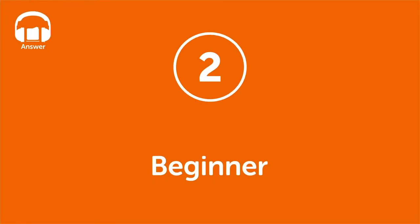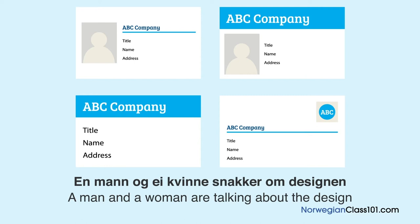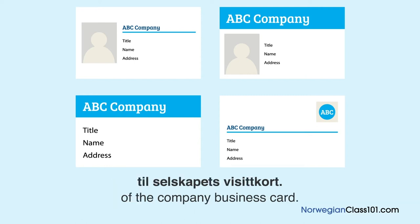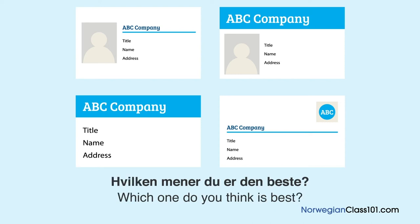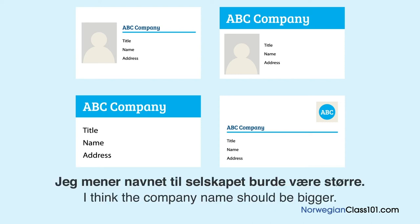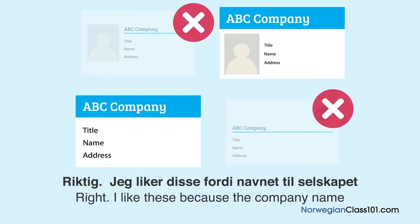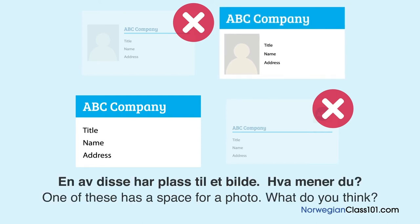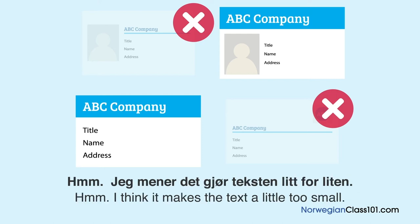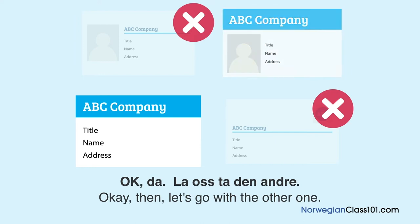Level 2: Beginner. Answer. Hvilken design bestemte de seg for? En mann og en kvinne snakker om designen til selskapets visittkort. Jeg mener navnet til selskapet burde være større. Da burde det være en av disse. Jeg liker disse fordi navnet er stort og på toppen. En av disse har plass til et bilde — men det gjør teksten litt for liten. Teksten kunne være vanskelig å lese med bildet. La oss ta den andre.